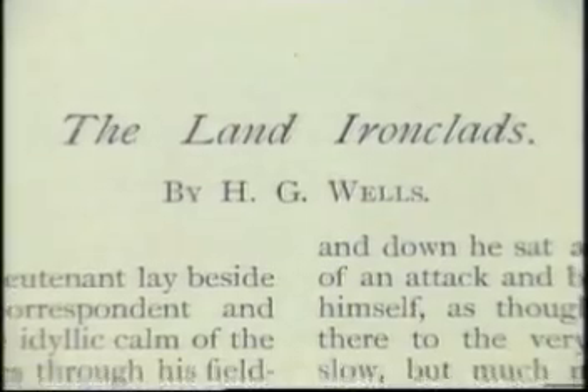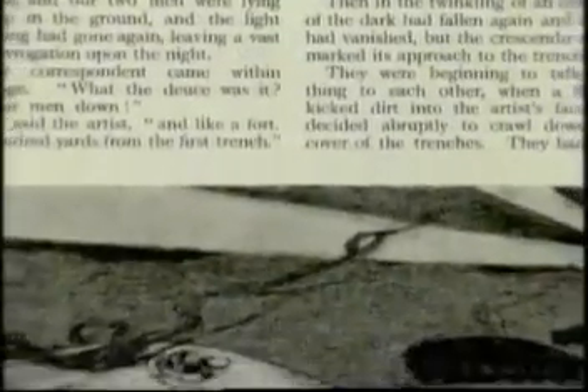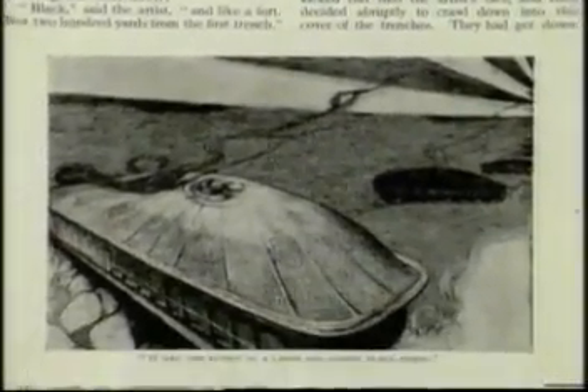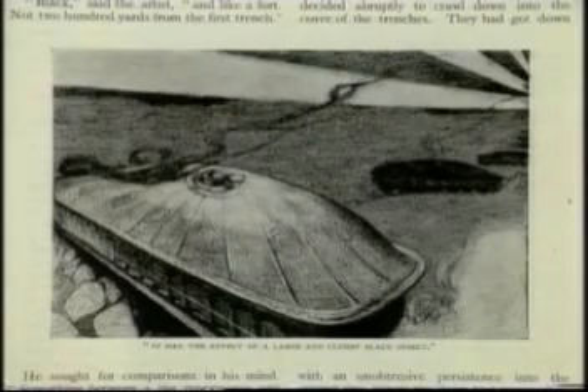They had one in the air with the aeroplane and the fighter, and one at sea with the submarine. Wells had predicted, and the prediction was very well known, that it would happen on land. His vision was of invincible ironclad vehicles storming across no man's land, impervious to machine gun fire.